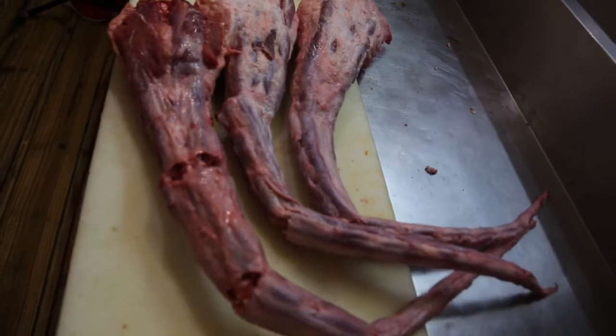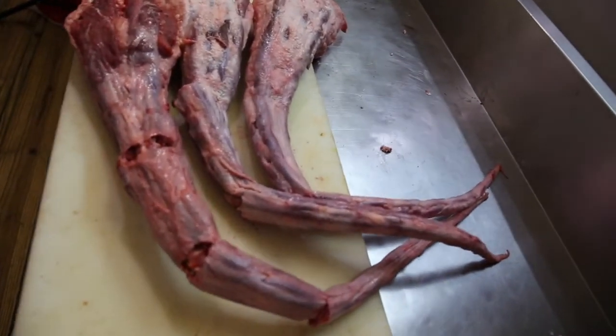Very, very nice piece of meat. Great for stews, curries — a beautiful piece of meat.